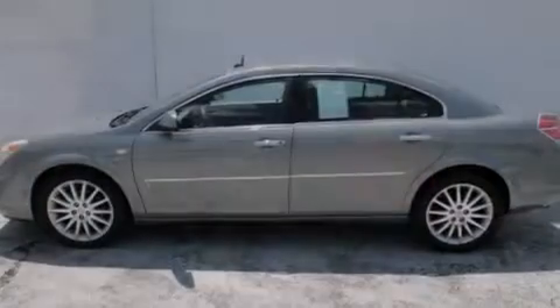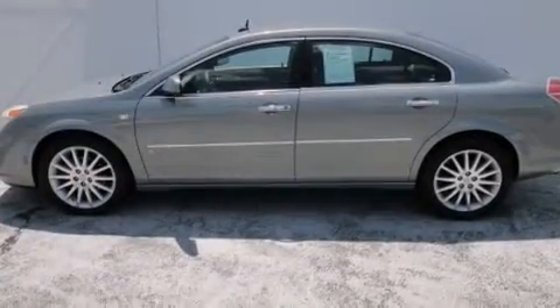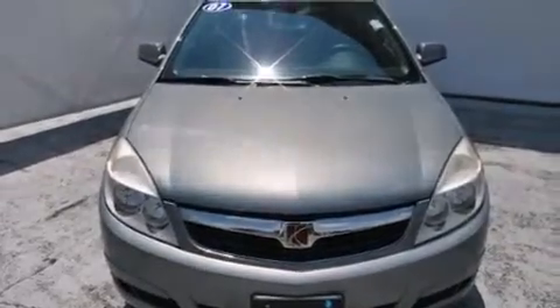Features include air conditioning with automatic climate control, a split folding rear seat, cruise control, a CD player, front side impact airbags, and an auto-dimming rear view mirror.